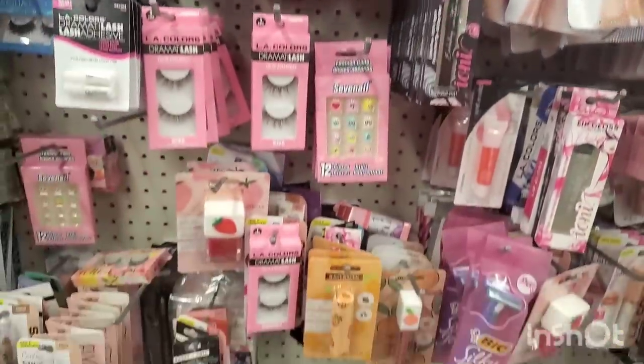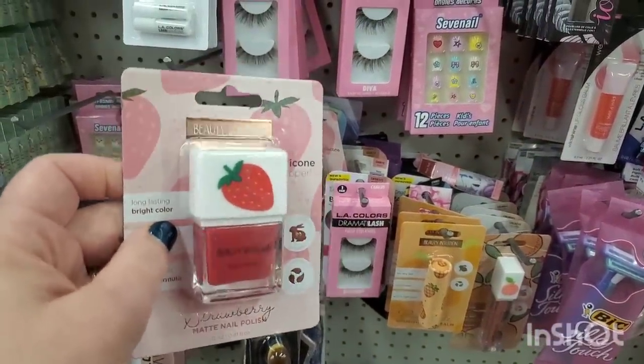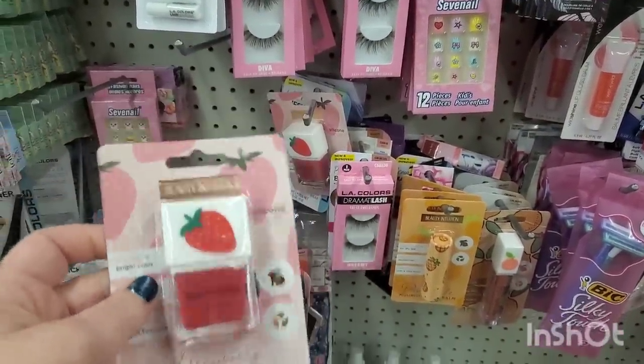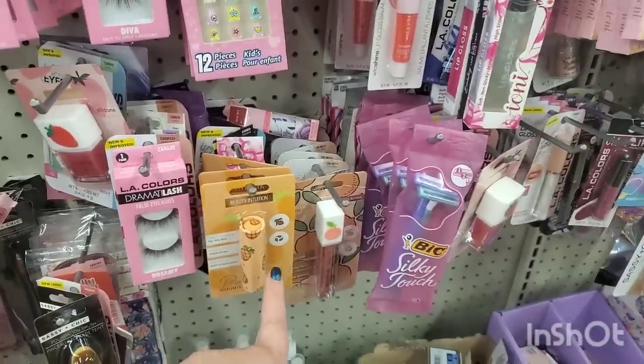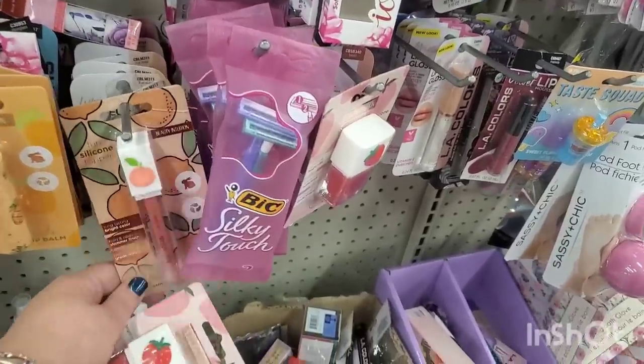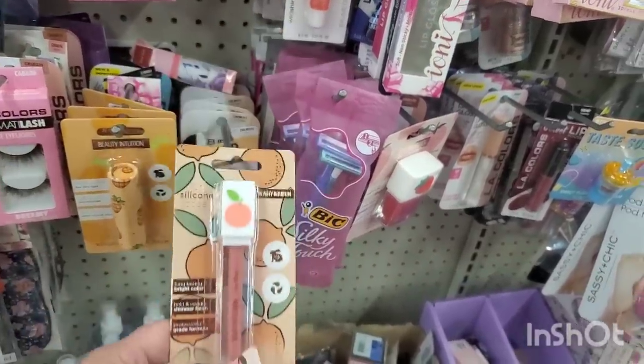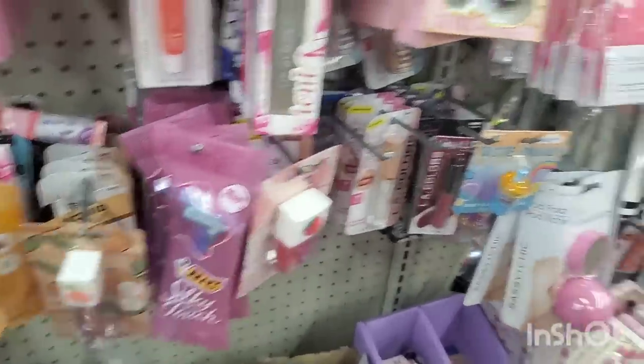We still see a little bit of these so cute Beauty Intuition matte polishes — this is so pretty. I passed on this one because last time it did not have the little thing that spins and pushes it up and I don't like that. They also have the peach Beauty Intuition lip gloss — it's a super pretty peach.